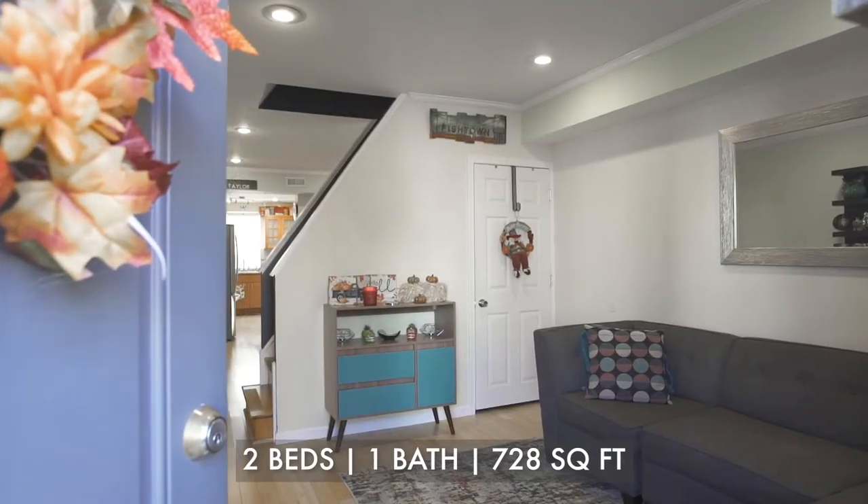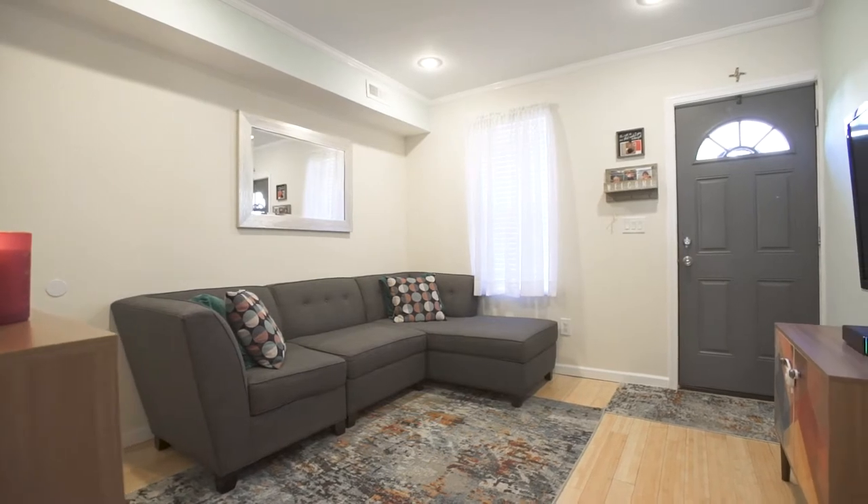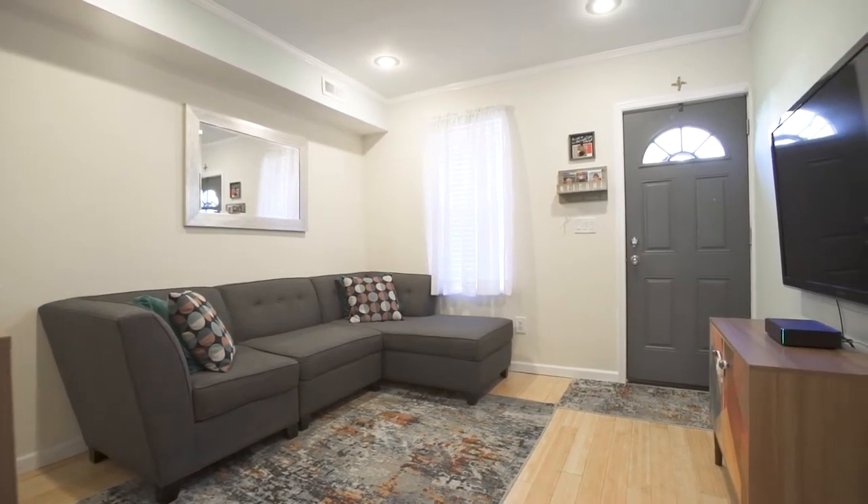As you enter this beautifully renovated home into the living room, you'll notice the bamboo hardwood floors, crown moldings, and smart home lighting throughout.